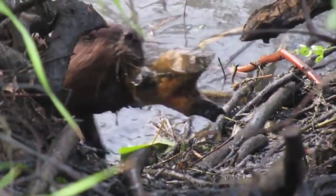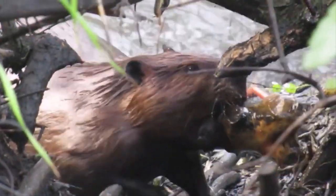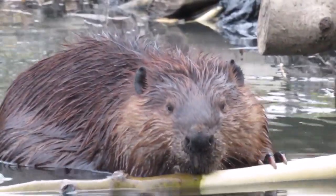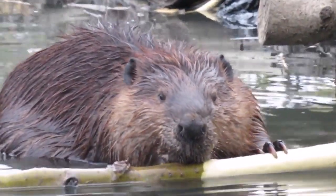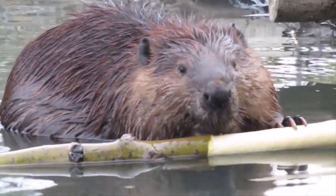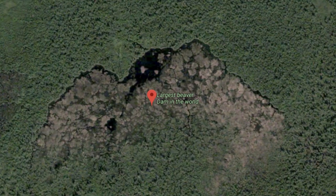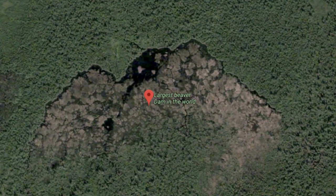If you know one thing about beavers, it's probably that they build dams. Here are a few more things. These rodents are second only to humans in their ability to manipulate the environment, and the largest dam they have ever built is 2,790 feet long and can be seen from space.